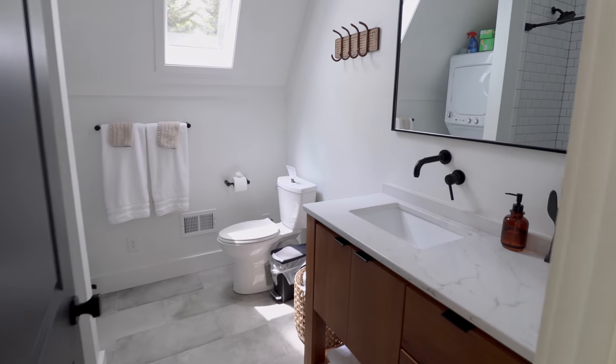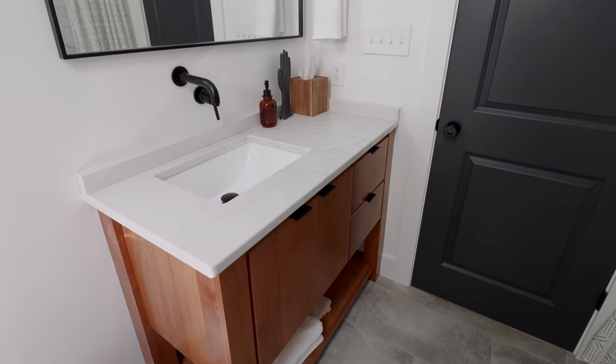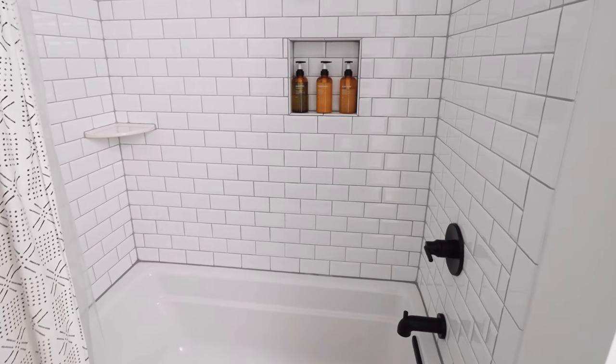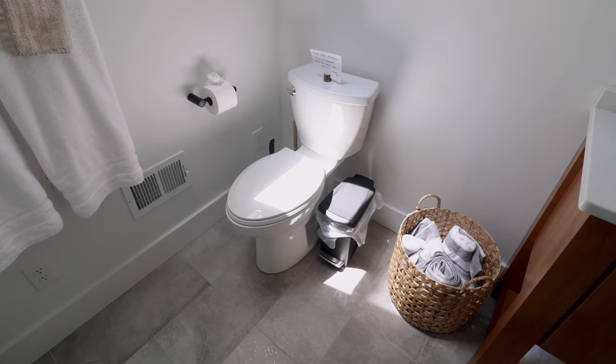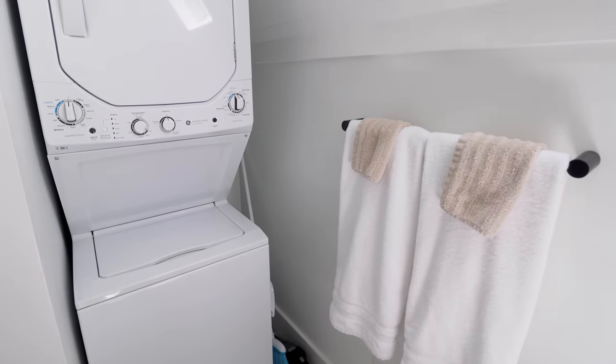We'll walk further down the hall now and enter into the first of two bathrooms inside of this A-frame. I love this modern countertop setup. Opposite of that is your lovely shower, with some really bright and beautiful white subway tile. You have your toilet as well, and in the last corner is your washer and dryer unit.